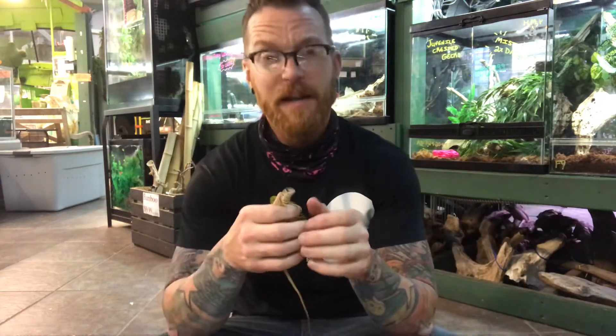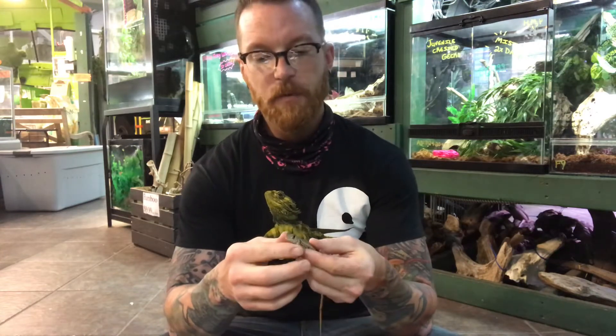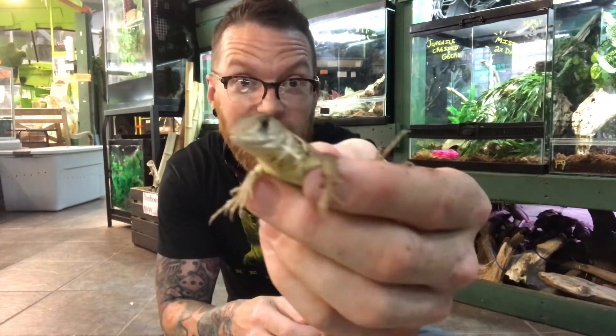Hey everyone, it's Sean. I'm here at Preuse Pets and it's time for another Animal Facts video.